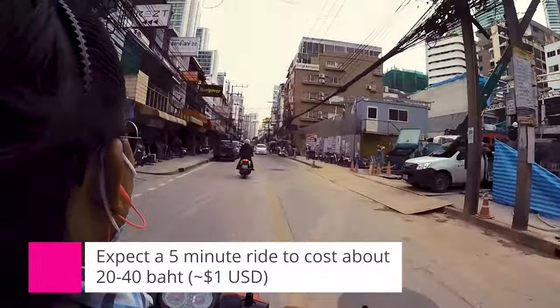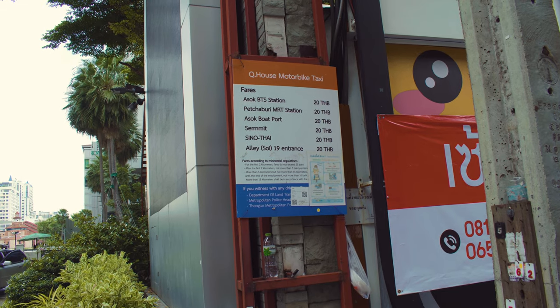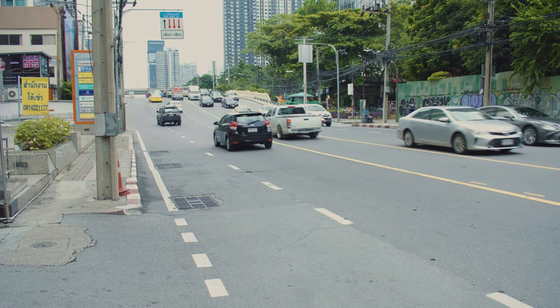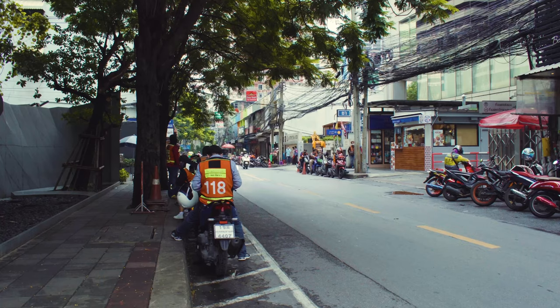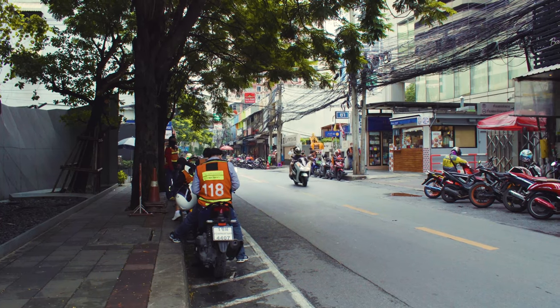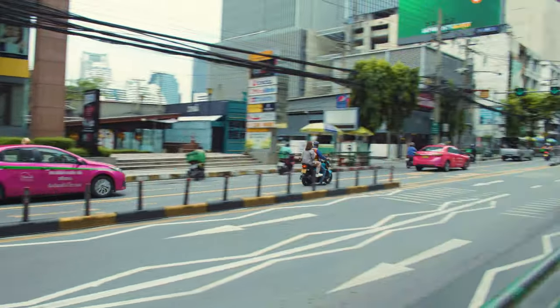A five-minute ride could be about 20 to 40 baht. It's not uncommon for a board showing fares to be posted at the motorbike taxi stands. Motorbike taxis are everywhere and used daily by local residents, so if traffic isn't moving and you're feeling a bit brave, a motorbike taxi is likely your fastest option.